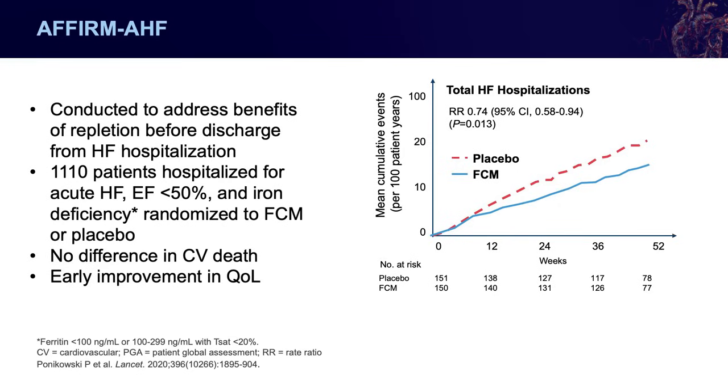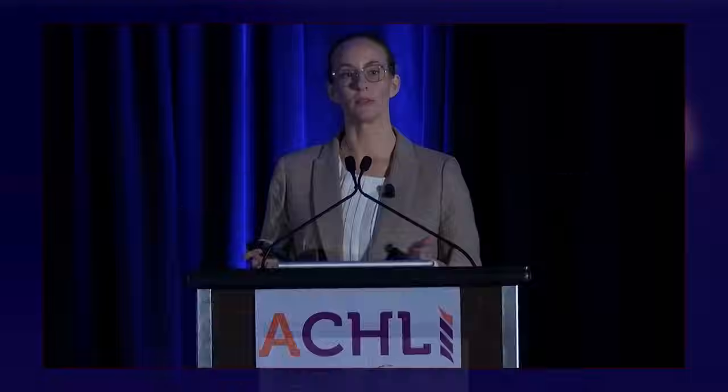There was no difference seen in cardiovascular death, but there was early improvement in quality of life seen within a month of discharge, continuing throughout several months after. All three of the large randomized controlled trials I'll be discussing were at some point enrolling patients during the COVID pandemic and were affected by it. During the pandemic, we had decreased rates of hospitalizations — patients were told to stay home and less likely to present — so we may not have been as powered as we would have liked to detect some of these endpoints.